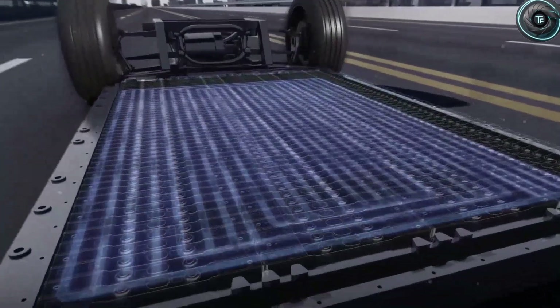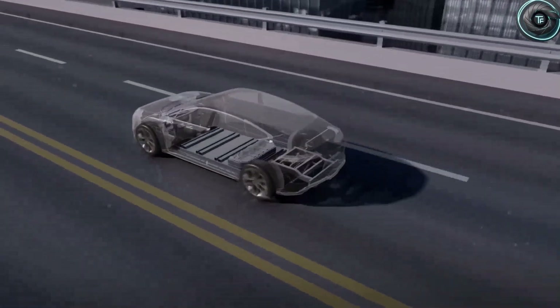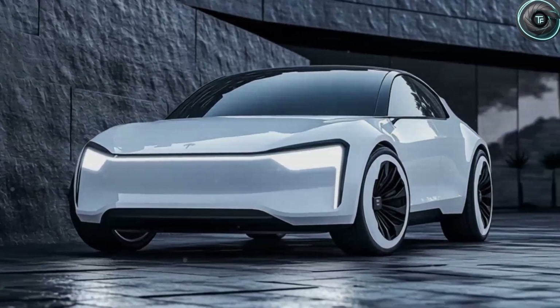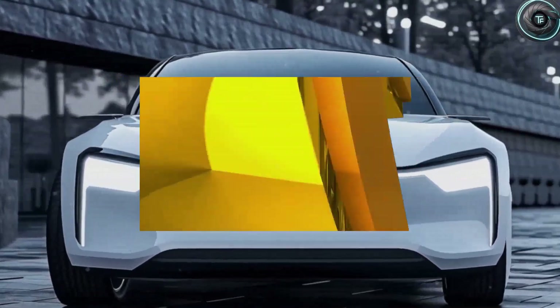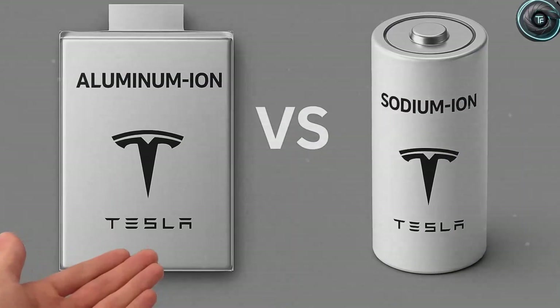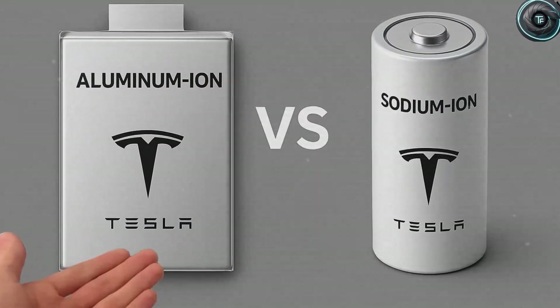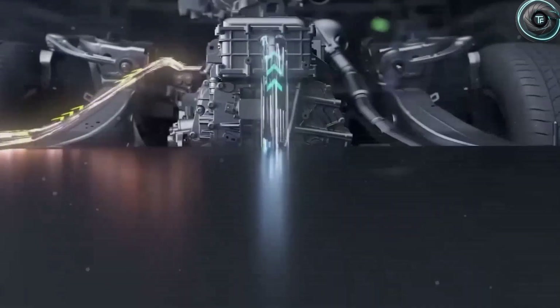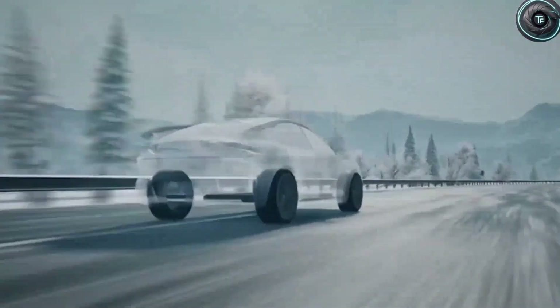We have just gotten our hands on leaked data about Tesla's upcoming Model 2 batteries, and this is the kind of insider information that Elon Musk himself might not want you to see. The question on everyone's mind is simple but electrifying: is Tesla really about to revolutionize the affordable Model 2, which they aim to launch at just $25,000, by experimenting with not one but two different cutting-edge battery technologies?